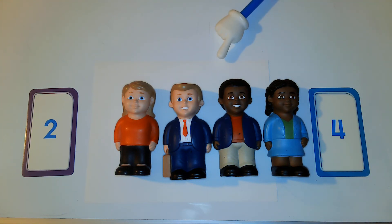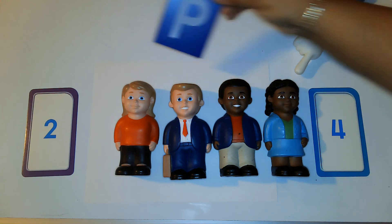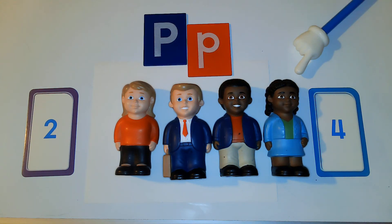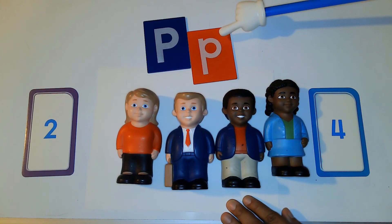So today what we did was we counted people and worked on recognizing numbers and our counting skills. But one thing I want to add is that 'people' starts with the letter P. This is the uppercase letter P, and this is the lowercase letter P.